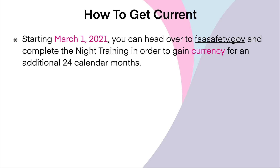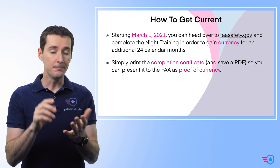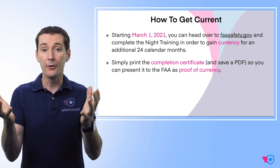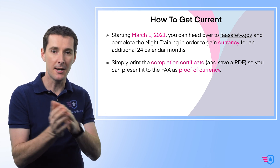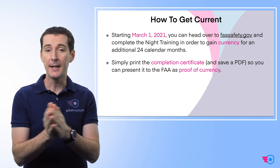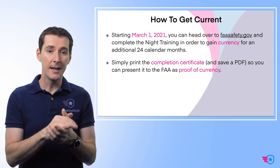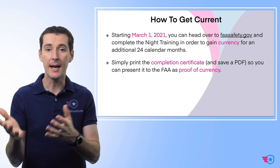The question on everybody's lips has been: how do I get current in 2021 to fly my drone under Part 107? Starting March 1st of 2021, the only thing you have to do is head over to FAAsafety.gov and complete the night training to gain currency for an additional 24 calendar months. You'll get a certificate of completion — that is your proof of currency. Save a copy as a PDF on your phone so you have it available to present to the FAA.